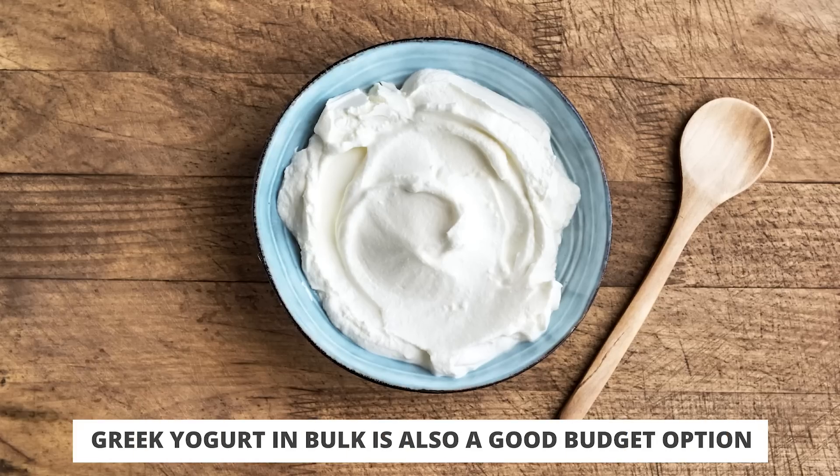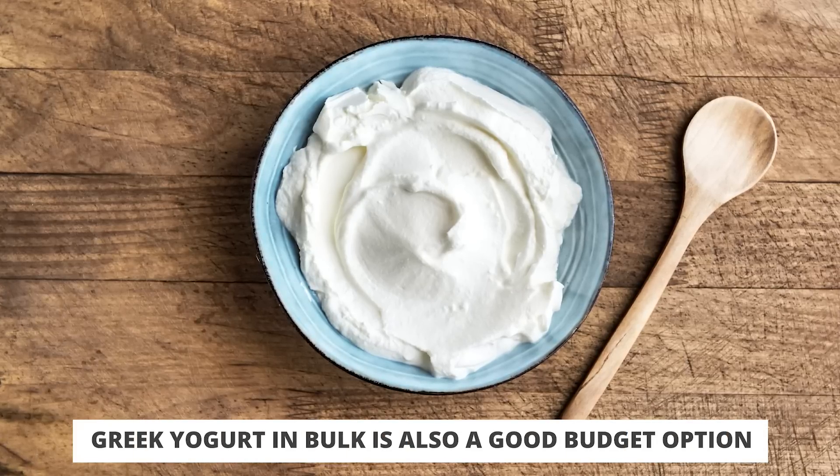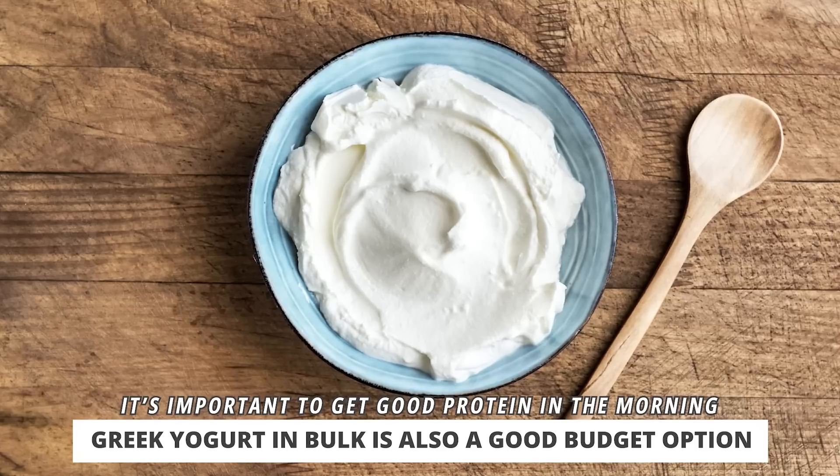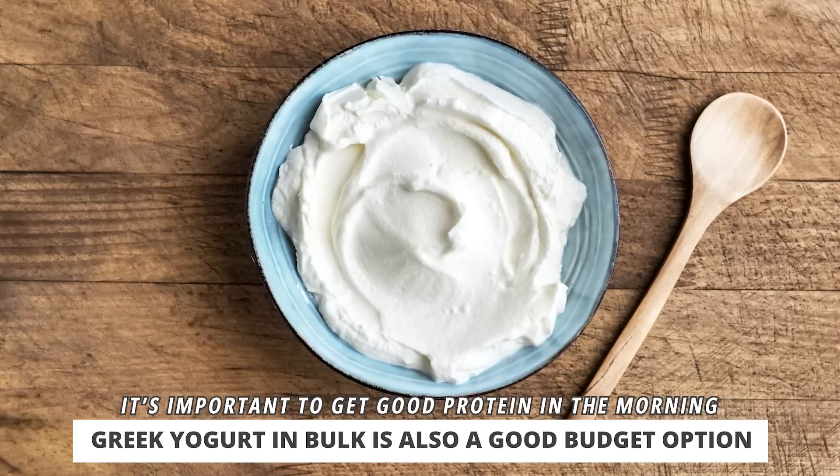Other things you can do for breakfast: consider getting some Greek yogurt in bulk. I'm a big believer in getting a good amount of protein in the morning — it's going to keep you full and supports a healthy metabolism. Combine proteins with good fats and keep the carbs a little lower. Maybe you buy an apple, slice that up with some Greek yogurt, and have three hard-boiled eggs, or make a little omelet or scramble. Throw in a bulk bag of baby spinach sautéed into the omelet, maybe add some cheese. You can get a breakfast that's certainly under $3 and is very nutritious.